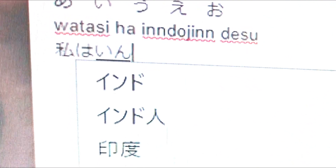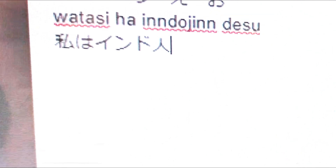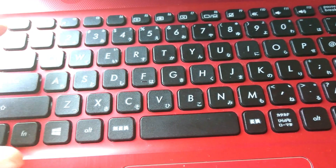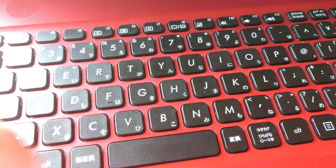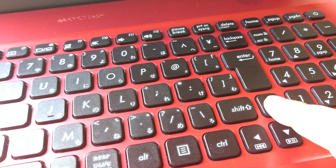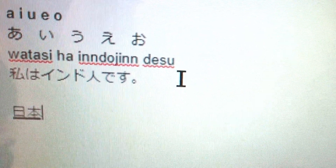I've now switched to Japanese mode and I'm typing the same spelling. See how easily the sentence appears. For 'Watashi wa,' I type W-A-T-A-S-I and press the space key — you will see all the kanji options in a drop-down. Keep pressing space to cycle through the kanjis and select the right one, then press Enter.